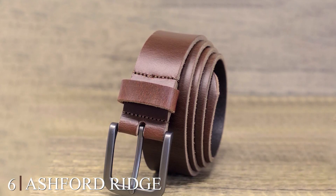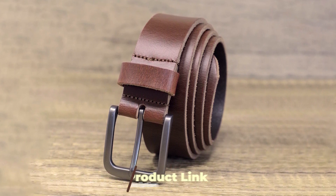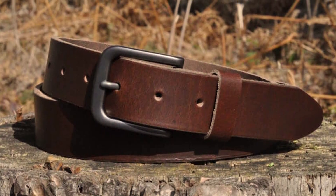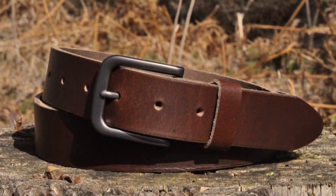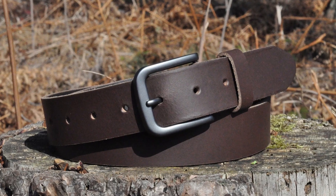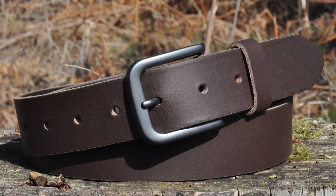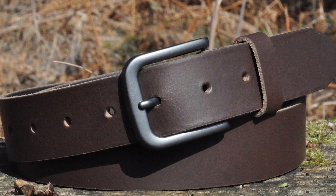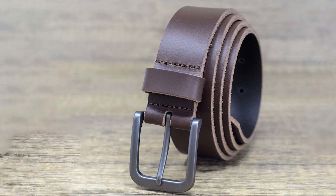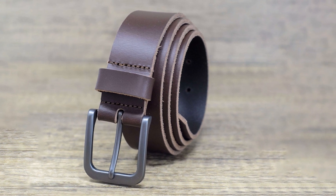Moving on to number 6, the Ashford Ridge 34mm Full Hide Leather Belt. Indulge in the timeless elegance of this classic accessory that adds a touch of sophistication to any outfit, whether you're dressing up for a formal event or adding polish to your everyday attire. Crafted from high-quality full-grain leather, this belt exudes quality and durability. The 34mm width offers a perfect balance between style and versatility, making it suitable for a wide range of occasions. The leather's natural texture and finish give it a timeless and refined look.